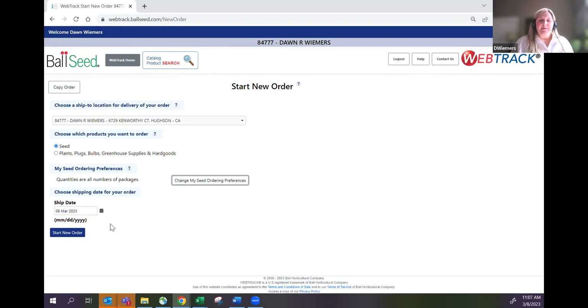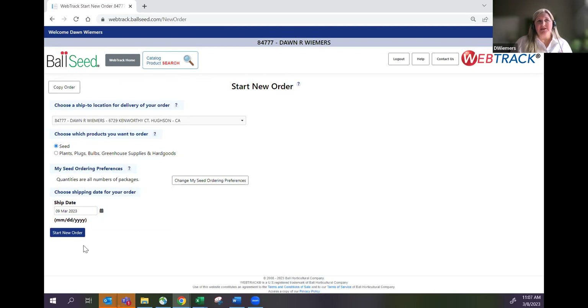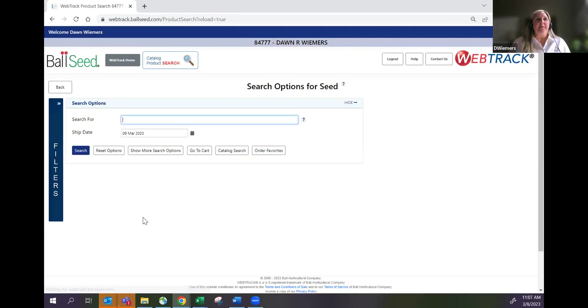You're going to want to pick your ship date. We ship seeds out Monday through Friday. If you get an order in by 5 PM Central Time, your order will ship that day — though Mondays can sometimes be busy with weekend orders. I personally like to enter a seed order for the next day rather than the current day, unless it's an emergency. This gives me time to make any changes before it ships. Then I'll start the order.